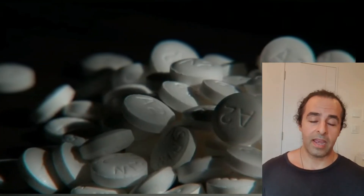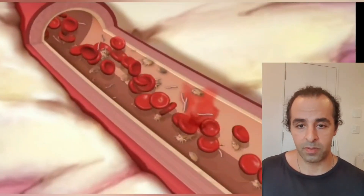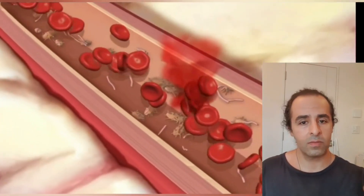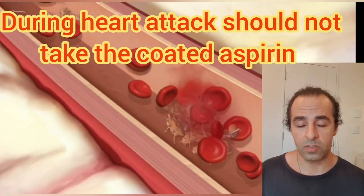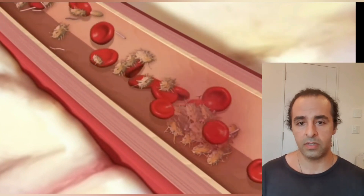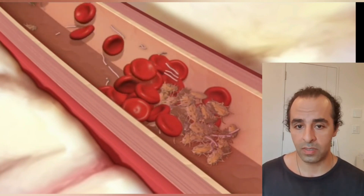So basically, I had no idea I would ever make a video regarding how to take aspirin. Because it's a tablet, you put it in your mouth, you have a glass of water and it's gone — that's as simple as I was thinking about it. But the more research I did, I found that the type of aspirin you take matters, and at the same time, how you take it matters.